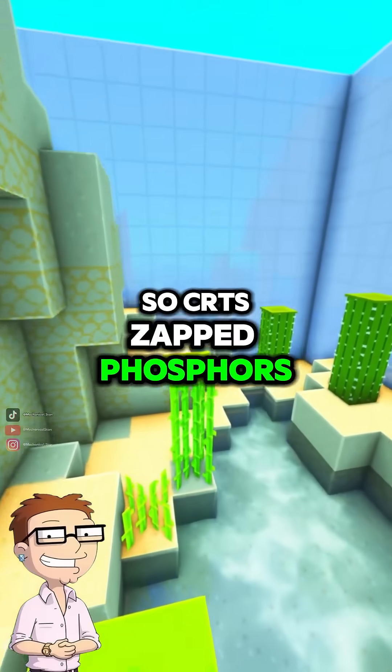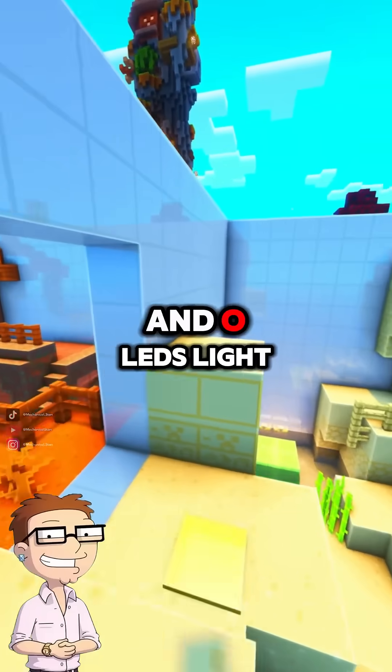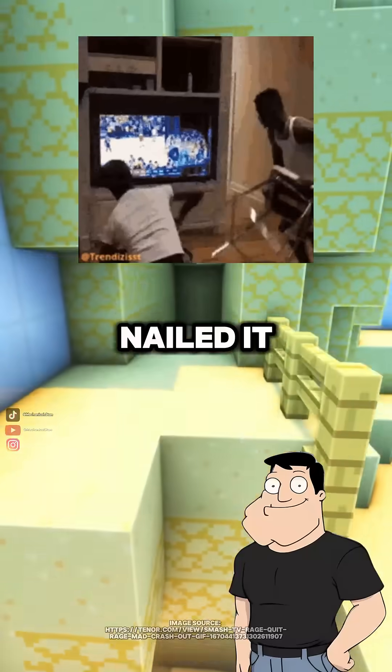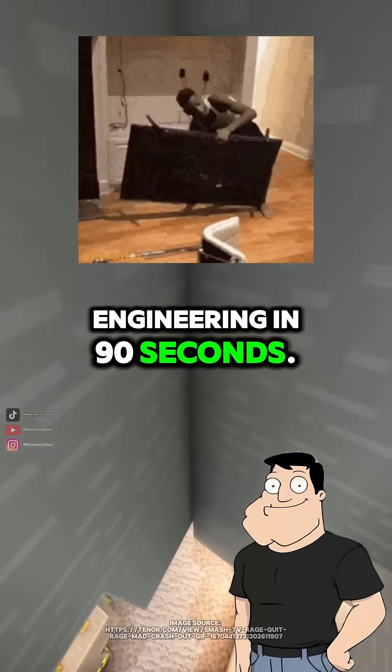So CRTs zapped phosphors, LCDs twist crystals, LEDs just light the back, and OLEDs light each pixel? Nailed it. You just binge-watched 100 years of display engineering in 90 seconds.